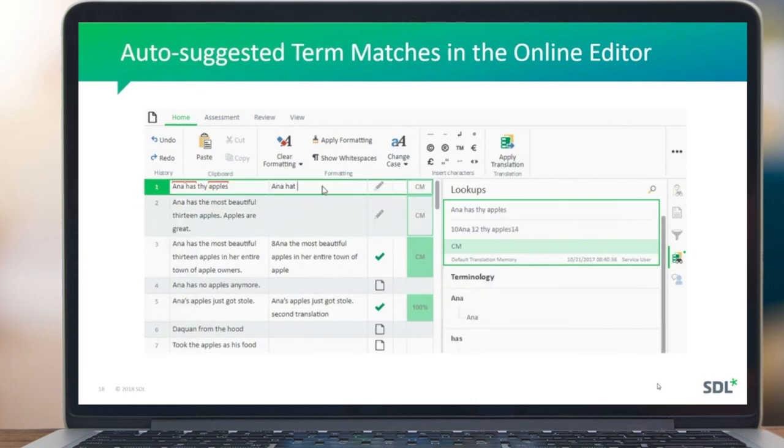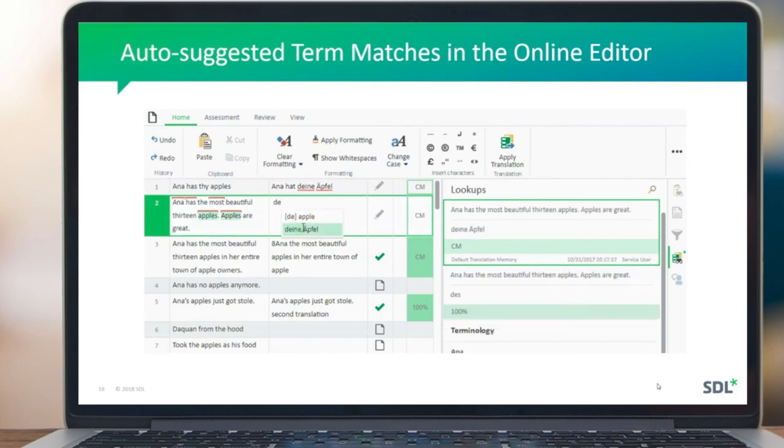So again, a smaller-scale release but some really valuable features. The idea of a shorter release cycle is to get this value out into the market quickly, so the efficiency gains these features provide will help you work better and more efficiently.